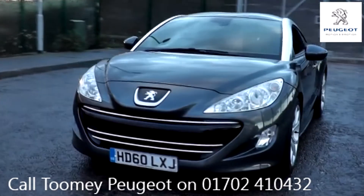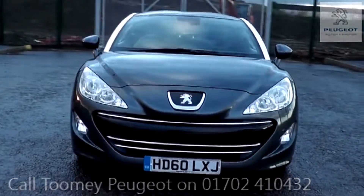All used vehicles come with an extendable, fully comprehensive warranty to provide you with complete peace of mind.